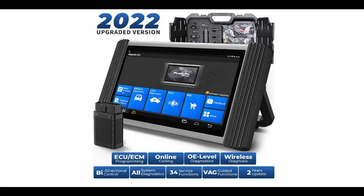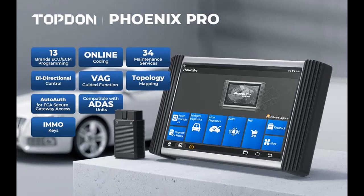Introduce Features Highlight or Overview Summary about TopDawn Phoenix Pro ECU Programming and Coding Scan Tool: OE Level All System, Bidirectional Diagnostic Scanner with 12-inch Screen, VAG Guided, AutoAuth for FCA, 34 Plus Service, and 2 years free update.